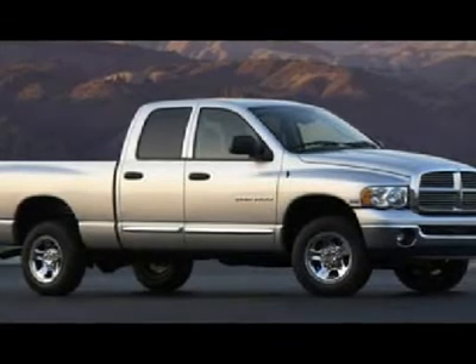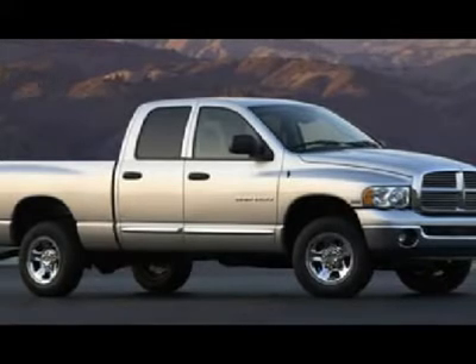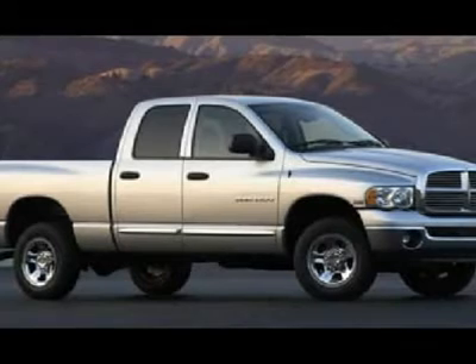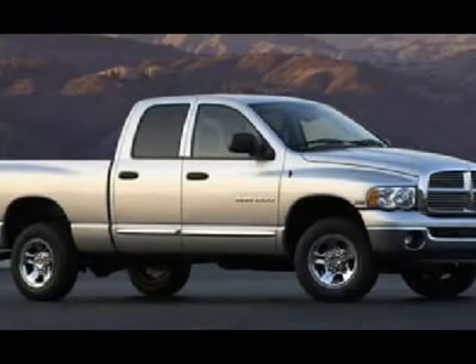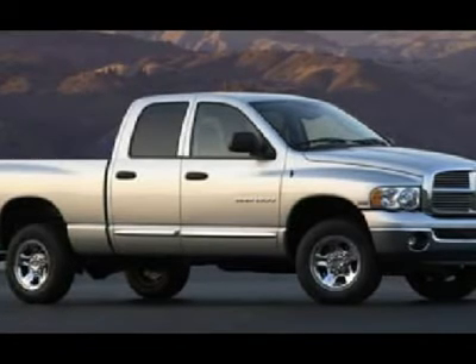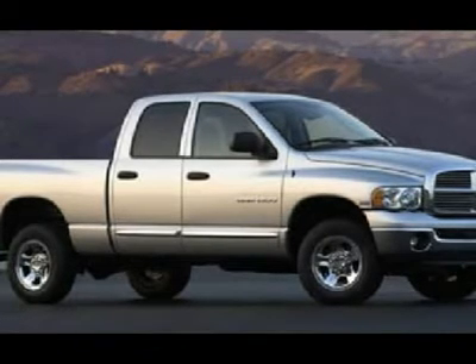Newer white letter BF Goodrich rugged trail LT265-70R17 tires, bedliner, keyless entry, CD player, sliding rear window, LATCH child safety system, compass temperature mileage display, tinted windows.